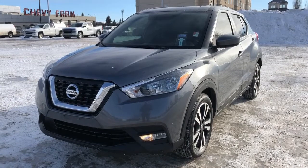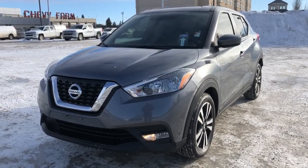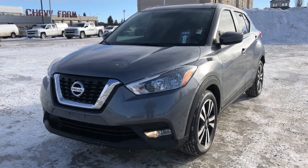Thank you for joining me for this quick video walk-around of the 2019 Nissan Kicks. If you enjoyed it, please be sure to subscribe for more daily videos, and we hope to see you at Wolf Chevrolet soon.